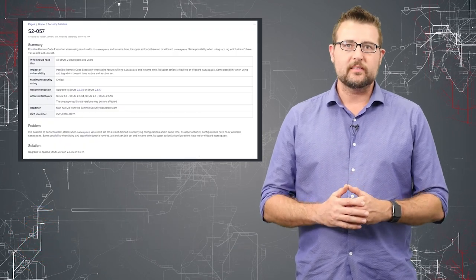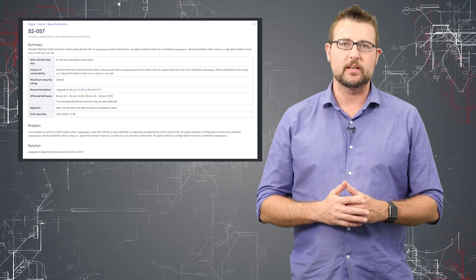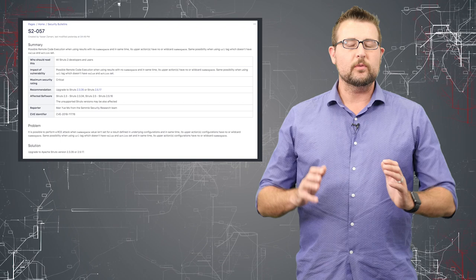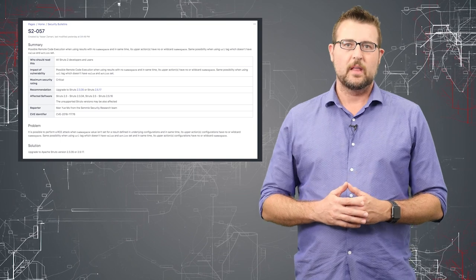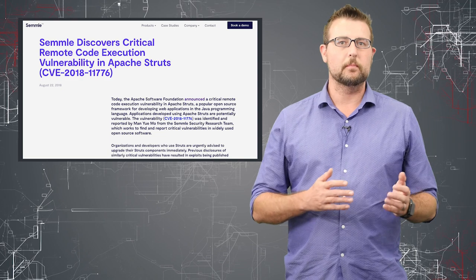The Apache organization released some big updates to fix a remote code execution vulnerability in their Apache Struts web application framework. This is a web application framework used on many of the top enterprise or Fortune 1000 sites out there. The flaw was discovered on April 10th from a security researcher at an organization called Semel.